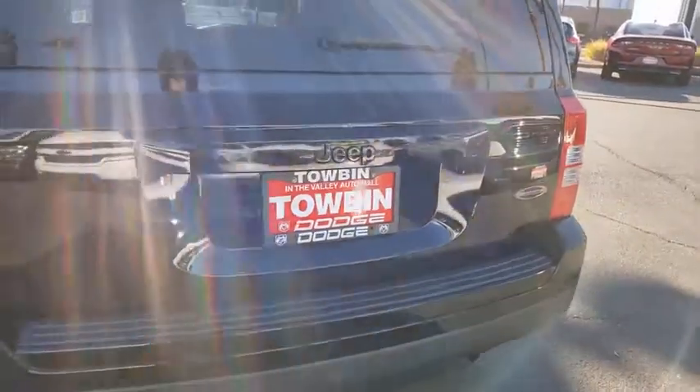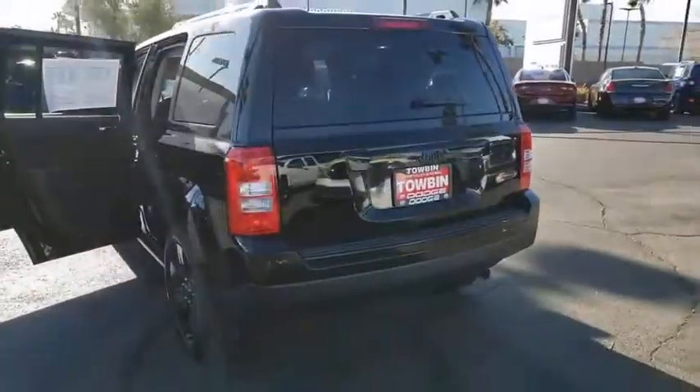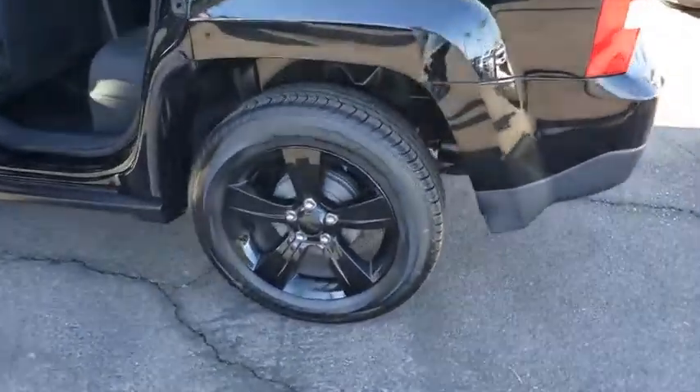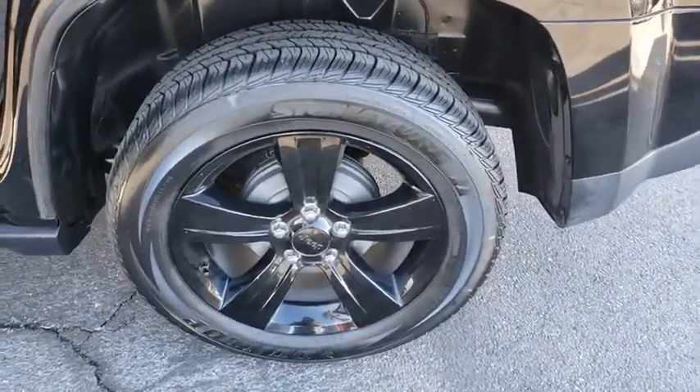Outside temperature gauge, day and night rear view mirror, tilt steering wheel, black door handles, four-piece floor mat set, low tire pressure warning. Your new ride is just a phone call away.